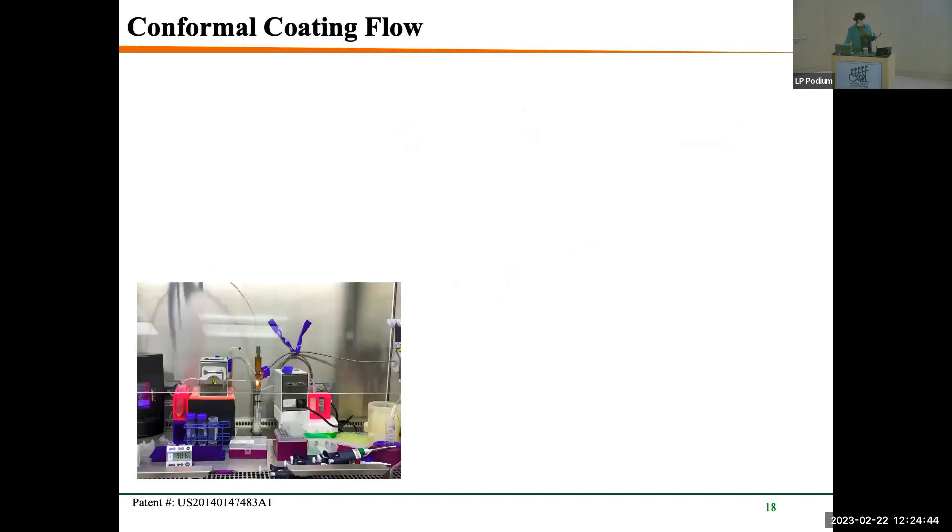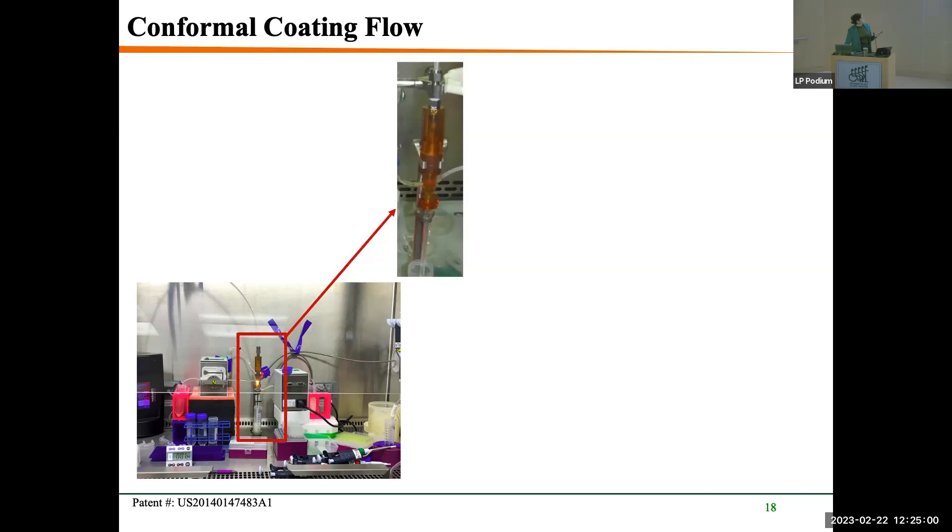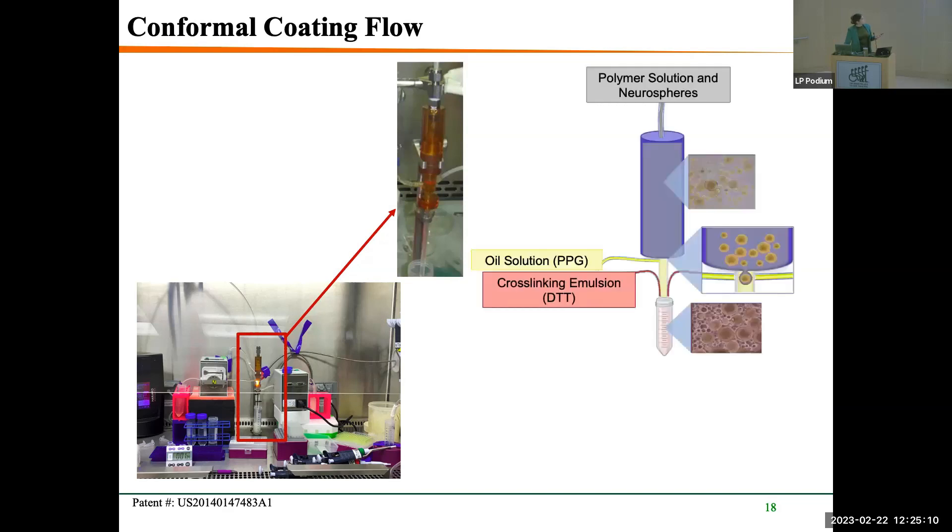For conformal coating, we use a 10 kDa 8-arm PEG 75% functionalized maleimide cross-linked with a 2 kDa PEG dithiol. The PEG maleimide and thiol groups cross-link together forming a network. Neurospheres are combined with this polymer and run through a microfluidic system, with final cross-linking via DTT forming the capsule. In the microfluidic setup, cells come in through a catheter, PEG runs through a separate channel, and DTT enters as the emulsion. Cells come in as single neurosphere suspensions, oil enters the capillary, and shear forces from different flow rates fully emulsify the cells to form capsules.